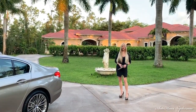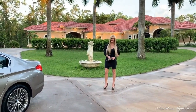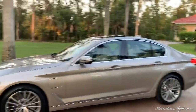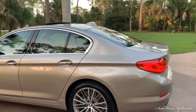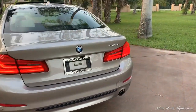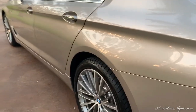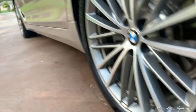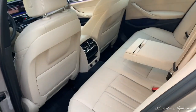Good evening, Marianne here with you from Auto House of Naples. Tonight we're going to talk about fuel economy and electric hybrid motors. I have a 2018 BMW 530E iPerformance, finished in cashmere silver metallic, and this one is definitely going to be cost-effective for anybody who commutes, travels, or is somewhat conscious of the environment.